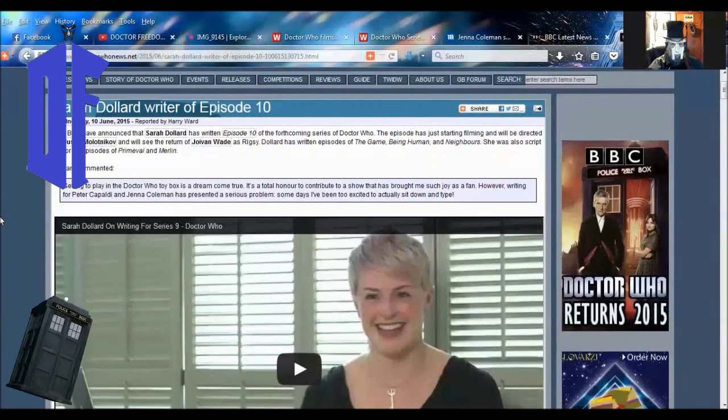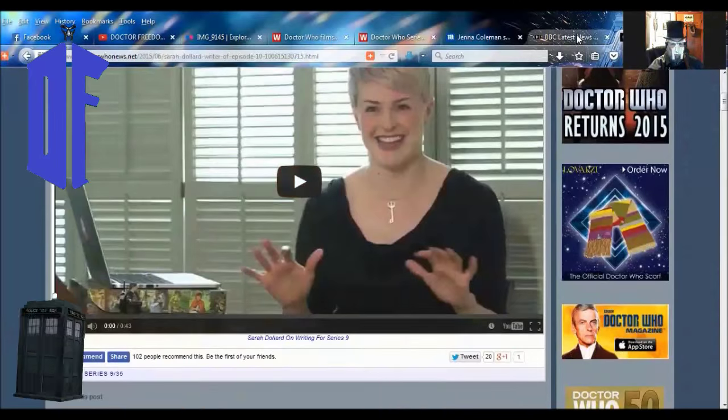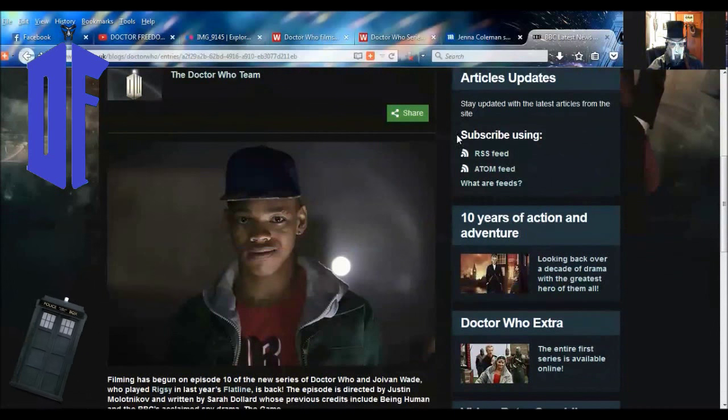The BBC have announced that Sarah Dollard is writing Episode 10 of the forthcoming series of Doctor Who. The episode has just started filming and will be directed by Justin Malotnikoff. Dollard has written episodes of The Game, Being Human, and Neighbours, and she was also a script editor on episodes of Primeval and Merlin. If you want, you can click on this — it's only 43 seconds long. I was intrigued by his character, or as Capaldi's Doctor referred to him, the fluorescent pudding brain.